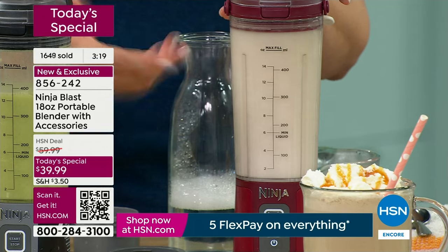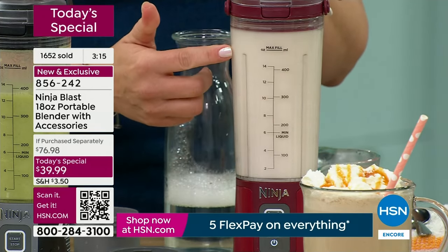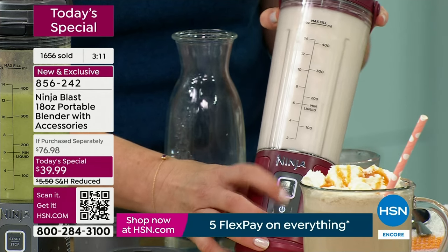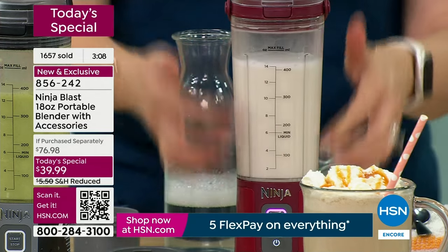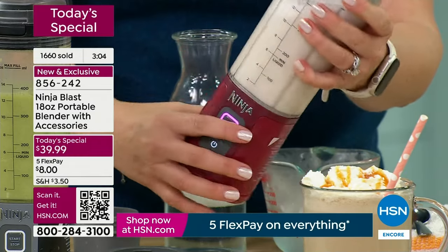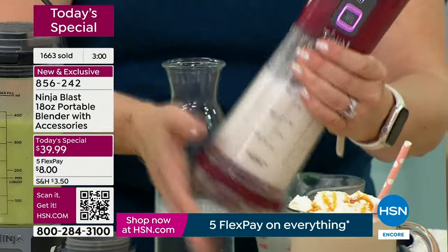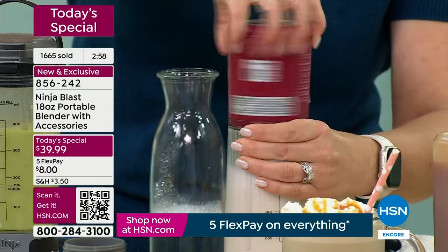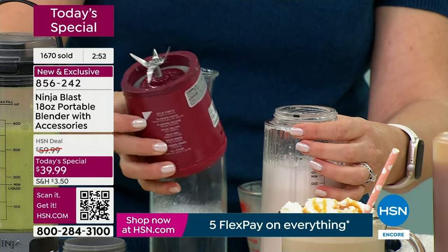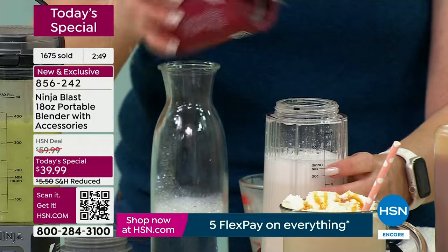Now let me show you the self-cleaning. I added some soapy water and let the blades do the cleaning. I'll stop it and pour it out. This is how I usually clean it at home — I let the Ninja Blast basically do the cleaning for me with some warm soapy water. For the blades, since they're not dishwasher safe, I'll just rinse them under the faucet and let them dry. That's really how easy it is to clean.